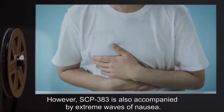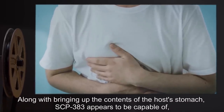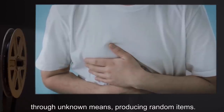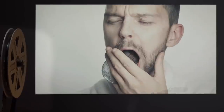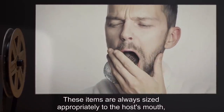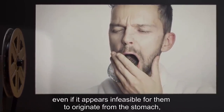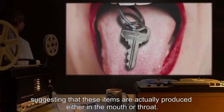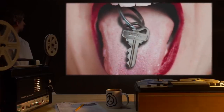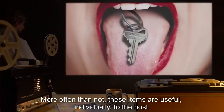However, SCP-383 is also accompanied by extreme waves of nausea along with bringing up the contents of the host's stomach. SCP-383 appears to be capable of, through unknown means, producing random items. These items are always sized appropriately to the host's mouth, even if it appears infeasible for them to originate from the stomach, suggesting that these items are actually produced either in the mouth or throat. More often than not, these items are useful individually to the host.